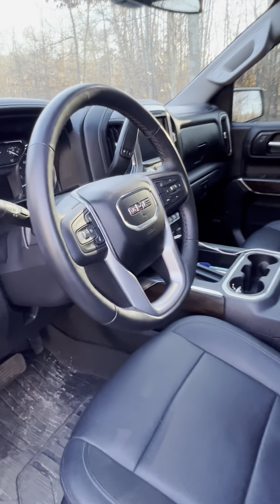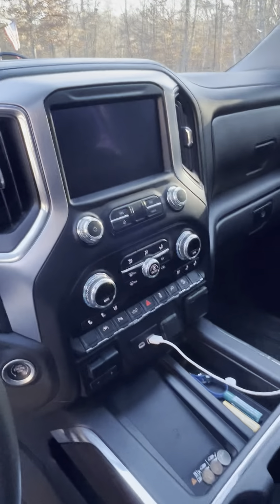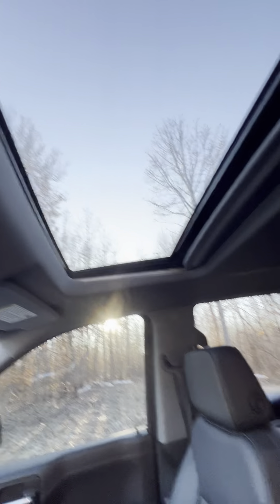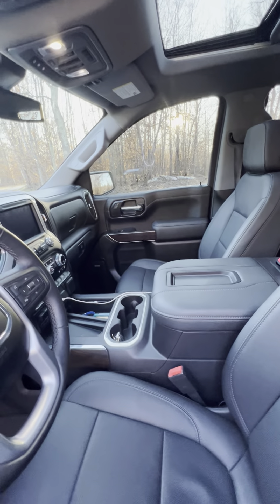Overall this vehicle has got everything — it's got heated and AC seats, a heated steering wheel, it's got everything. This one has a moonroof with power slide. It's loaded up, guys.